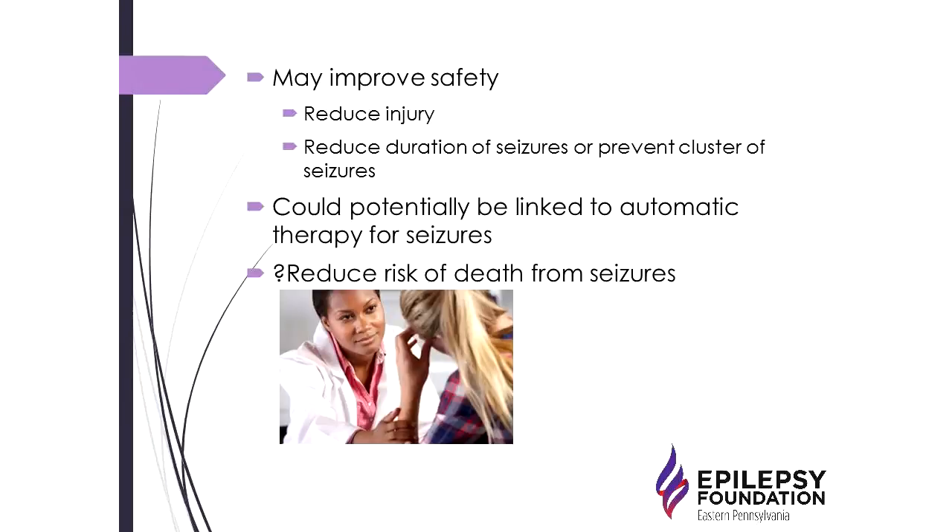Alerting a caregiver increases the person's safety during a seizure, particularly if there's a fall or potential for injury, and ensures someone is present if there are repetitive seizures. It can also reduce injury, and if seizure clusters are known about, a caretaker might be able to reduce the duration or prevent a cluster by giving an emergency dose of medication. For example, if someone typically has clusters of three seizures, giving emergency medication after the first seizure can sometimes interrupt that cycle.